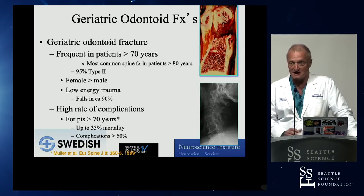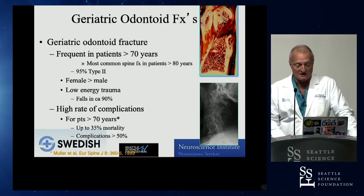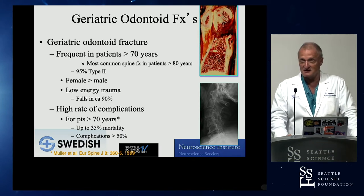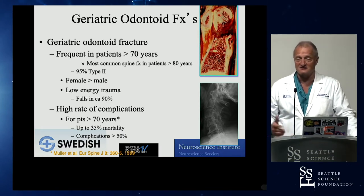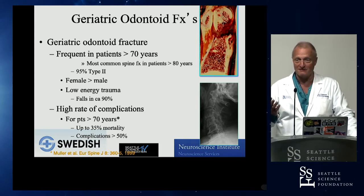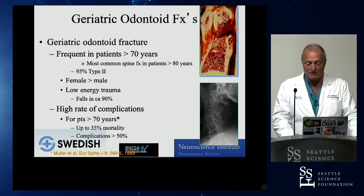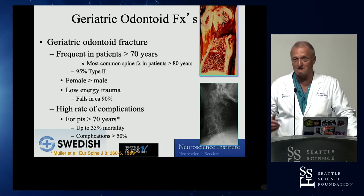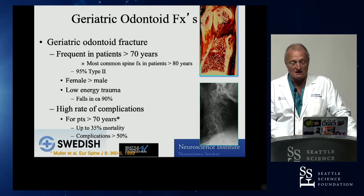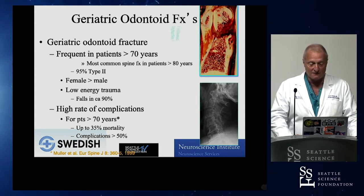Dr. Bletcher's study clearly identifies patients over 70 as the most common victims. The most common mechanism is something very trivial — GLFs, ground-level falls, are the main problem. These are again very problematic patients in terms of having many other medical issues. These are not just solitary isolated fractures. There are many issues, as we'll see in some of the case presentations prepared for later.